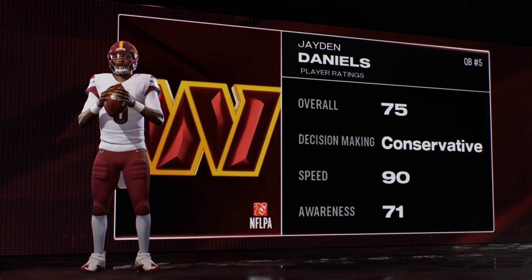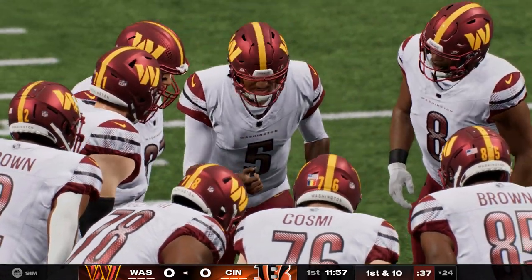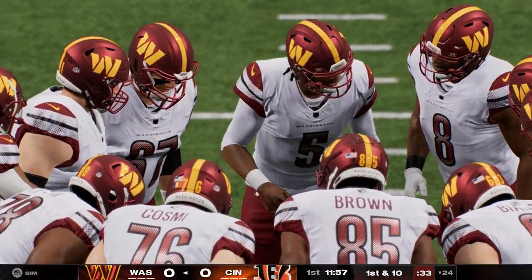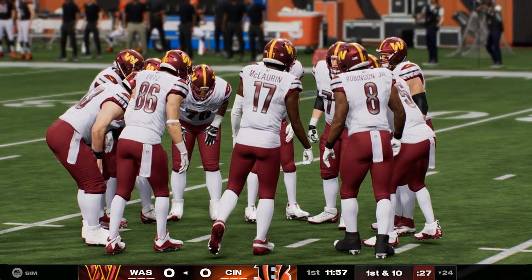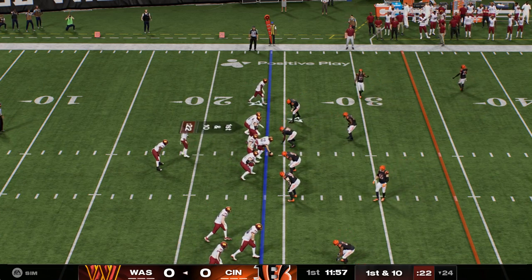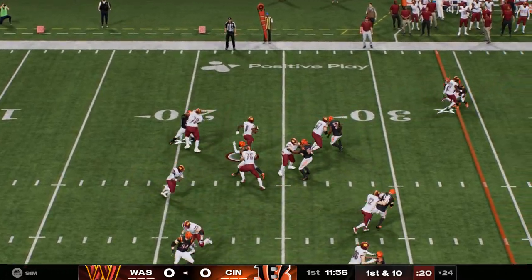He was the number two overall pick because he is special — a dual-threat athlete at the quarterback position, featured with his arm and his legs. He runs the ball better than any quarterback since maybe Lamar Jackson came out of Louisville. But he's got to be smart about how he runs the football. He puts himself in position to take some big shots, so he's got to be on the field and available for him and his team to be successful.